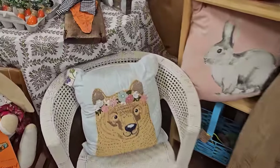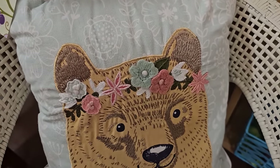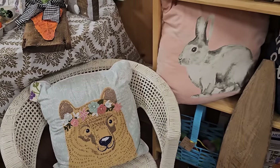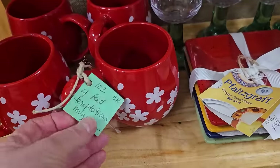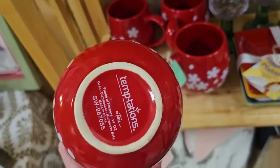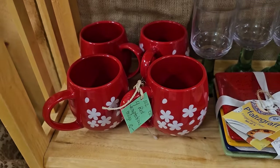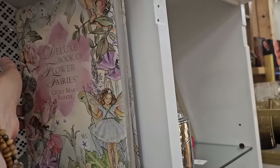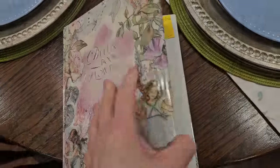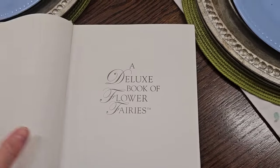And if you're looking for a gift, maybe for a baby shower, look at this. $8 for that sweet pillow, it's like some type of applique. And these mugs with the daisies caught my eye, $10 for all four mugs. And this is the cutest book I saw. It's called A Deluxe Book of Flower Fairies. I think this would be perfect. They've got it here for $12 to take and tear out the pages and frame them in a baby's room.